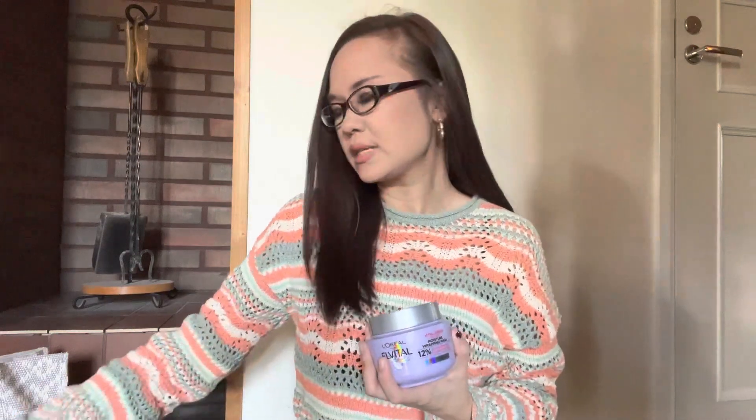I also picked up some shampoo and a hair mask. This is the L'Oreal Paris Elvital Hydration Plump Moisture Wrapping Mask. I already have the shampoo version of it, which I absolutely love — it smells super nice and leaves my hair feeling silky and fresh. So I decided to pick up the mask to try out. If I love it, I'll definitely include it in a favorites video and give you my full thoughts.